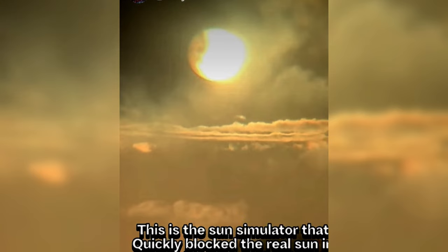This is the sun simulator that quickly blocked the real sun. It happens so quick, you don't even notice it. You think it's a cloud. Of course, there are a lot of clouds.